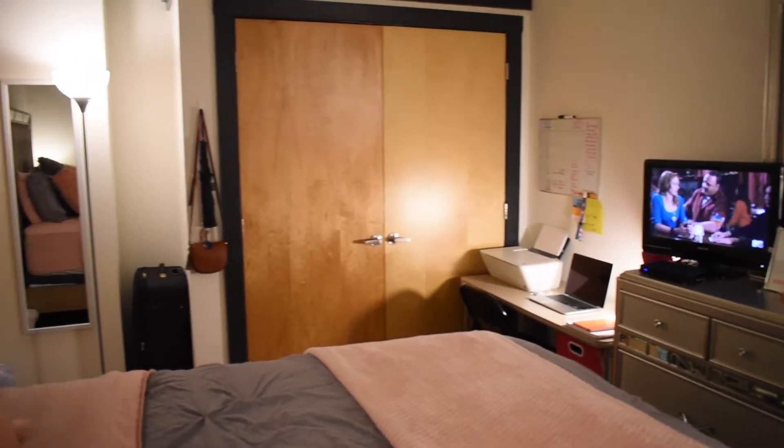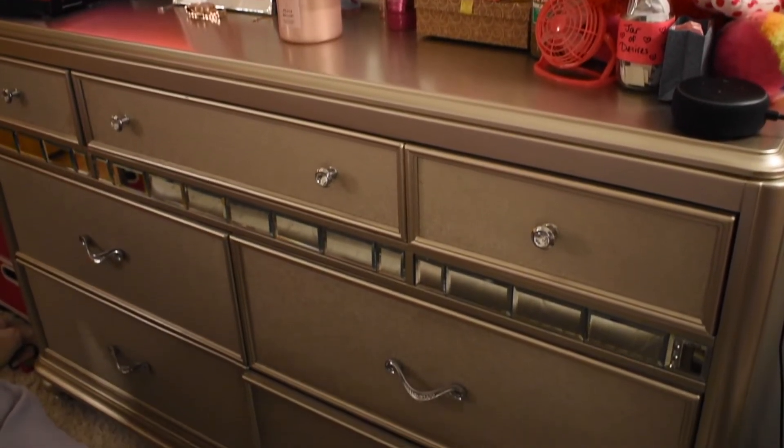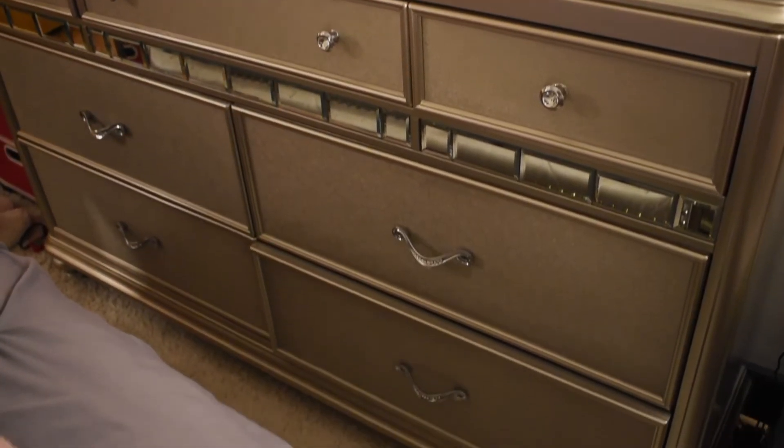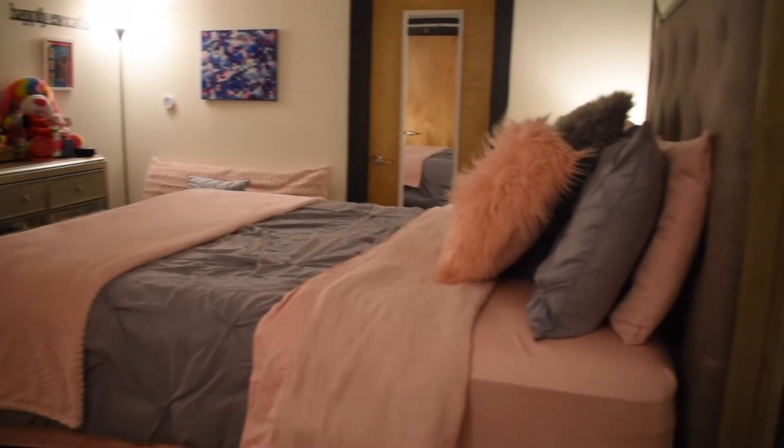Hey y'all, welcome back to my channel! Today I'm doing a room tour for y'all. I'm going around my room and showing you everything that I have and where I got it from, so stay tuned if you want to know where I got all this cute decor.